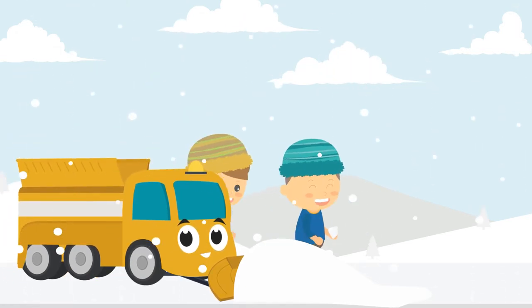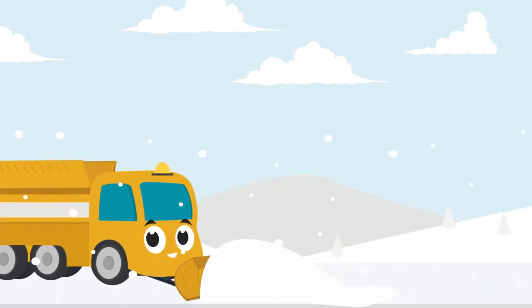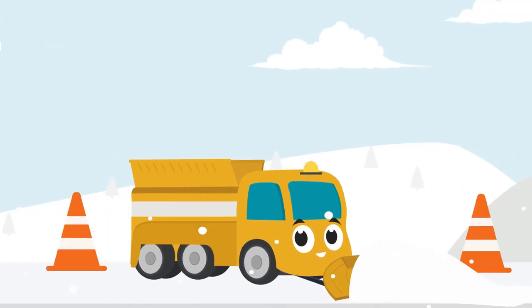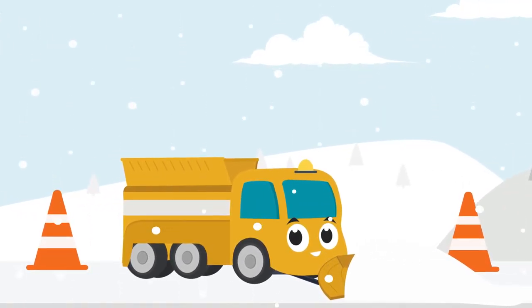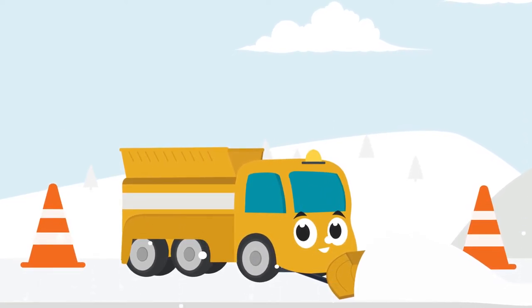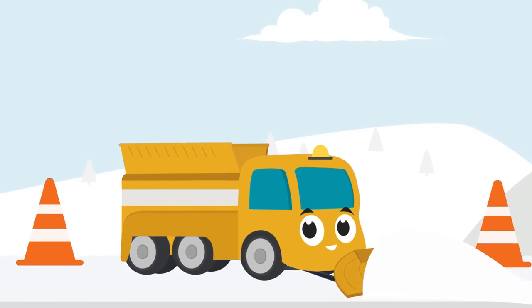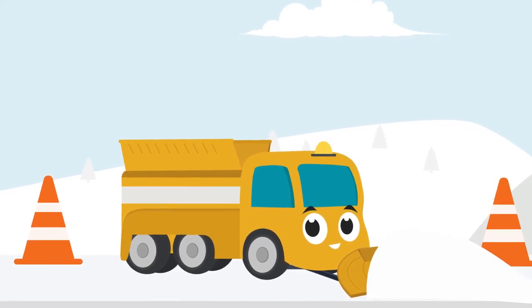Playing outside can be really fun, but you have to watch out for my friends. Some big trucks and heavy equipment use orange cones to warn us that they might be dangerous. These cones tell us to watch out and stay back from them. They are meant to warn us that the truck is working, and it is not a good time to come closer to look.